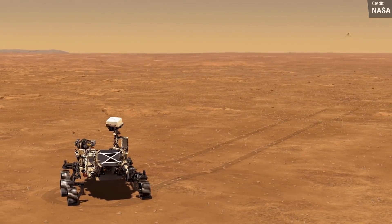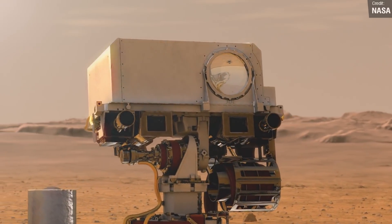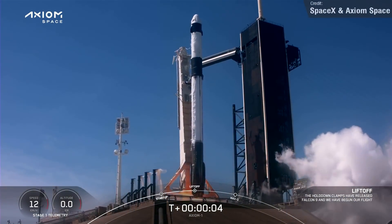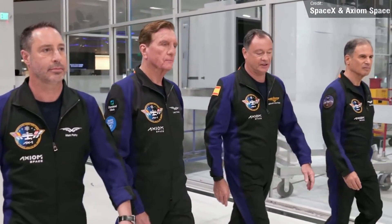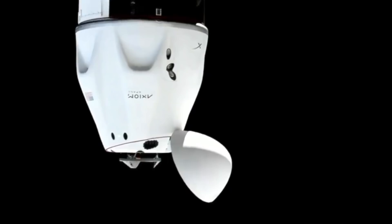Mostly, a deep silence prevails in the much thinner atmosphere. The most notable launch last week, in my humble opinion, was the Falcon 9 Axiom Mission 1, which launched from launch pad 39A at the Kennedy Space Center. This is an entirely private crew mission to the International Space Station, operated by Axiom Space. The crew flew aboard a Crew Dragon.